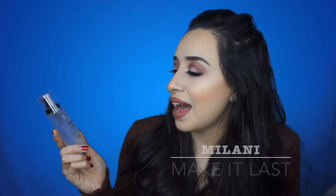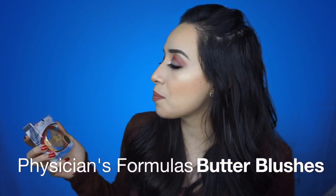Next I got the Milani Make It Last Setting Spray — it primes, characters, and sets with a 16-hour wear, supposedly. I tried it today and I really enjoyed it. I also got these butter blushes from Physician Formulas. The butter bronzer from Physician Formulas is my favorite bronzer from the drugstore — I think it's my favorite bronzer period. I heard Kathleen Lights raving about the blushes, so I had to get them. They seem like natural blushes that will suit my more fair skin tone, so I'm excited to try those.